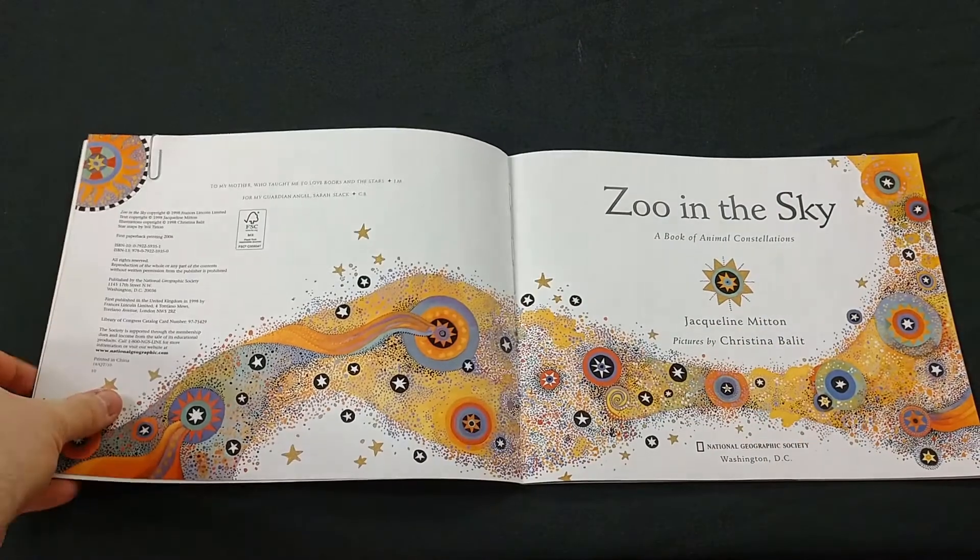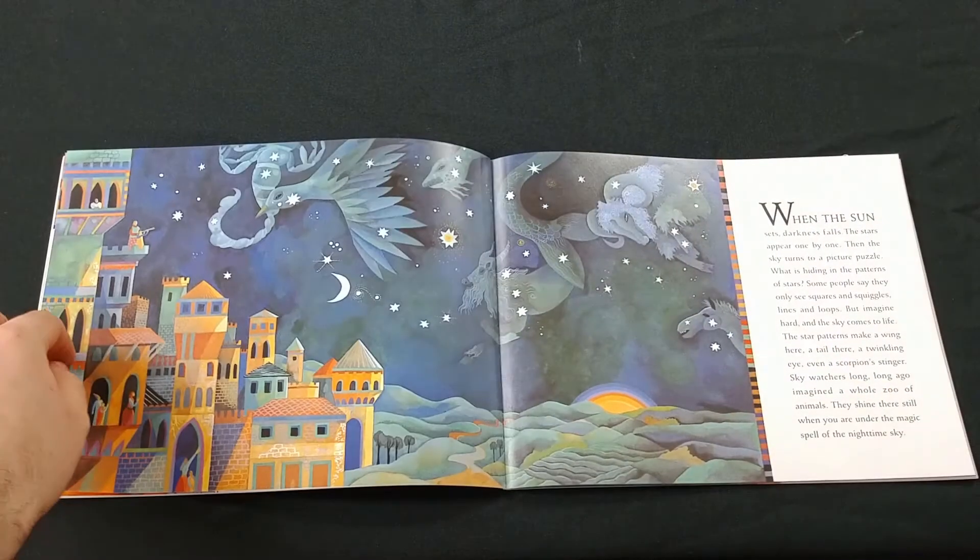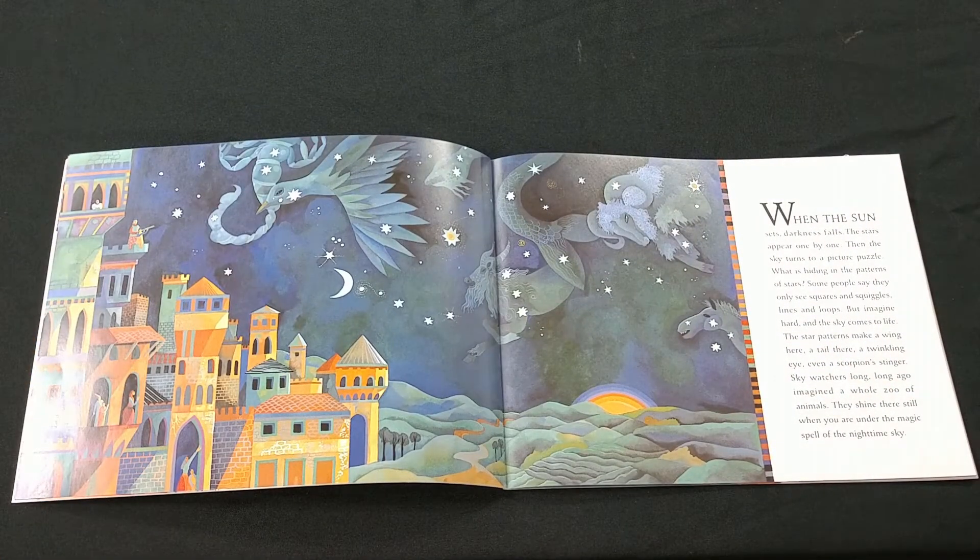Zoo in the Sky: a book of animal constellations written by Jacqueline Mitten and illustrated by Christina Balit. When the sun sets, darkness falls. The stars appear one by one. Then the sky turns to a picture puzzle. What is hiding in the pattern of the stars? Some people say they only see squares and squiggles, lines and loops, but imagine hard and the sky comes to life. The star patterns make a wing here, a tail there, a twinkling eye, even a scorpion's stinger. Skywatchers long, long ago imagined a whole zoo of animals. They shine there still when you are under the magic of the spell of the nighttime sky.